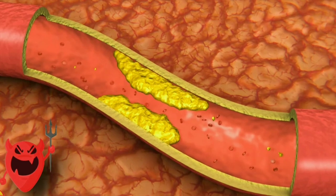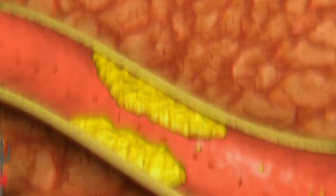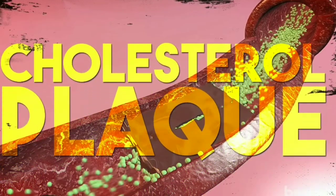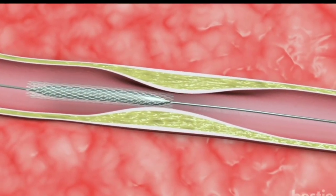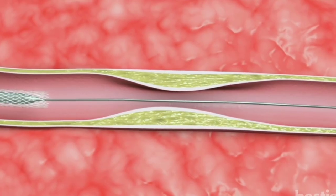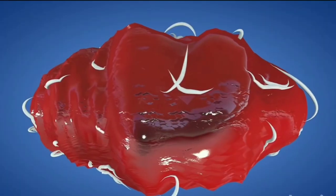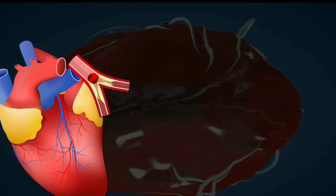LDL cholesterol is labeled as bad cholesterol because high levels of it can lead to the accumulation of plaque on the walls of arteries. This plaque buildup can narrow the arteries and restrict blood flow, potentially causing atherosclerosis, coronary artery disease, and increasing the risk of heart attacks and strokes.